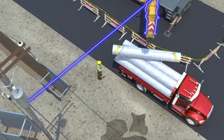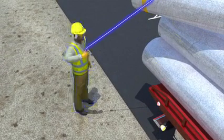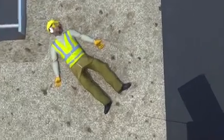The electrical current traveled through the boom, down the load line, along the tag line, and reached the worker. He died instantly.